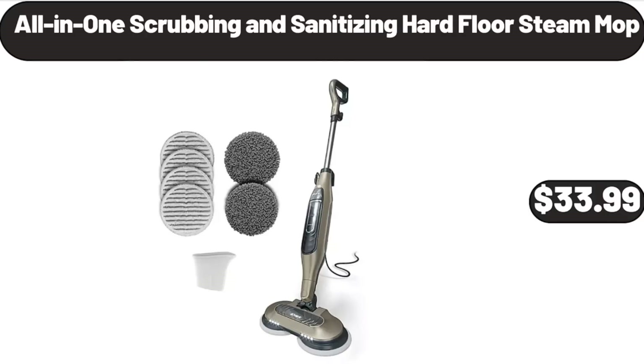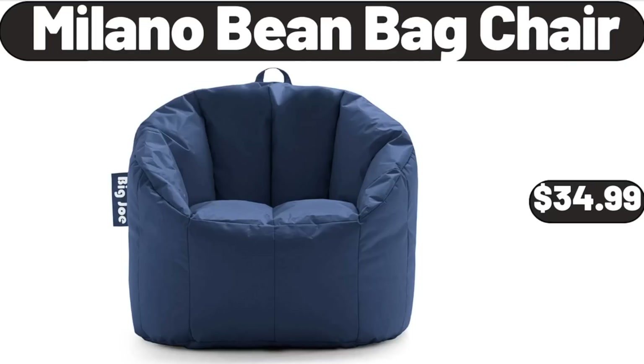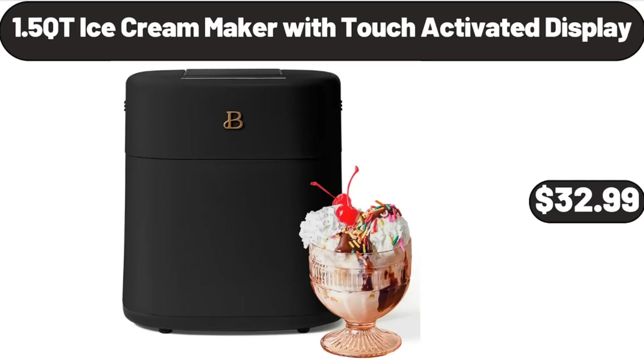All-in-One Scrubbing and Sanitizing Hard Floor Steam Mop, $33.99. Projection Alarm Clock with Sleep Sounds, $13.99. Milano Bean Bag Chair, $34.99. 1.5 Cutie Ice Cream Maker with Touch Activated Display, $32.99.